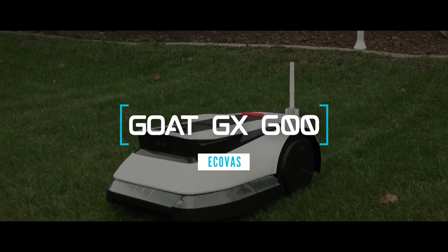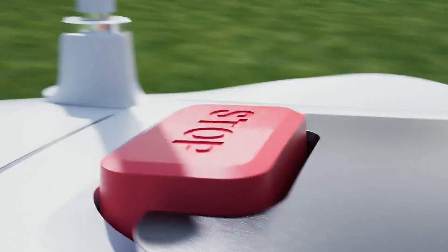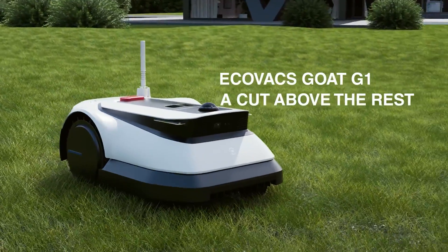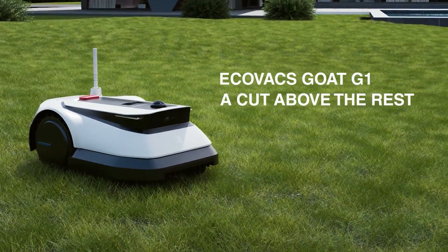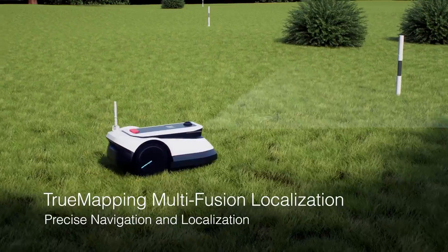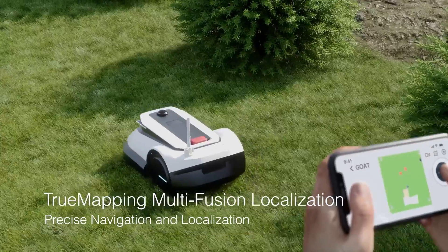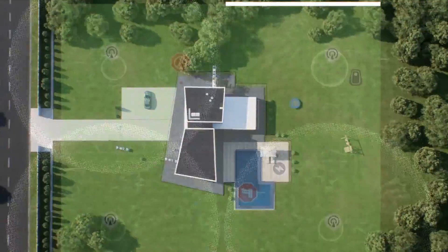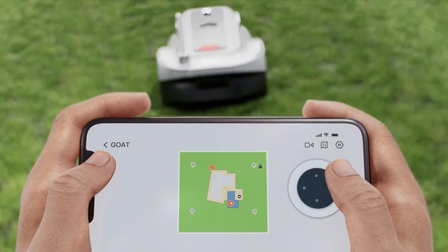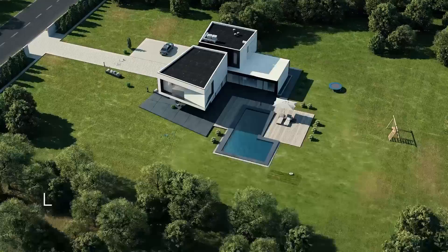The next robot mower is the Ecovacs GOAT GX 600, another new model unveiled at CES 2024. Suitable for medium and large lawns up to 16,146 square feet, it has a unique feature that sets it apart — it can also trim the edges of your lawn. The GOAT GX 600 has a dual blade system that can switch between a rotary blade for the main cutting area and a reciprocating blade for the edges.